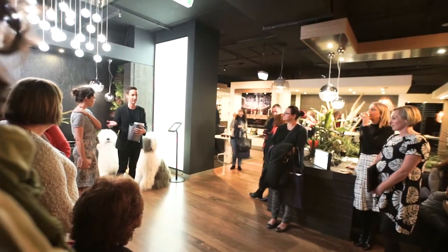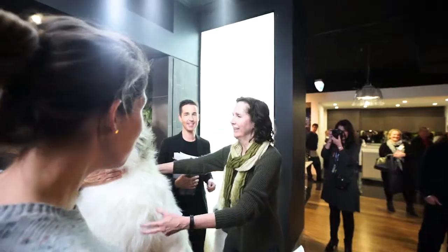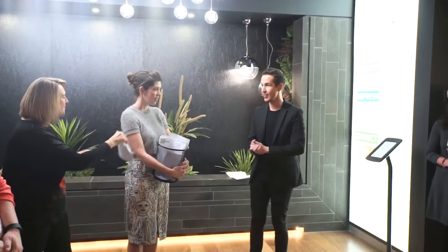As you can see, Metricon lookbook events are the place to be for design and decor inspiration. If you want to come along to the next one or any of our other events, jump onto the Metricon website at metricon.com.au — we'll see you next time.